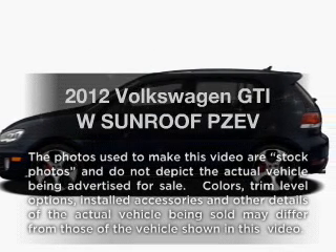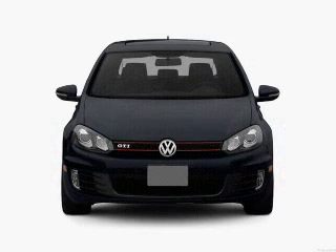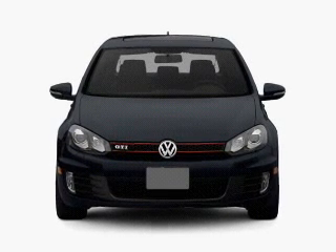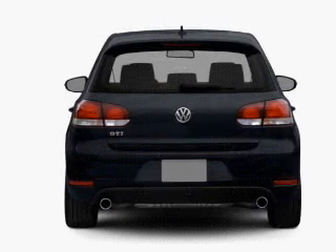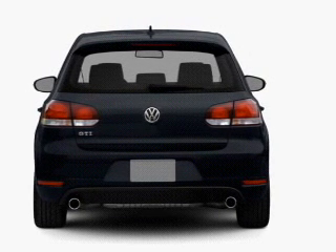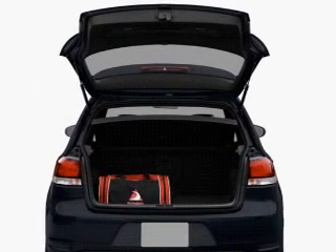Get noticed in this 2012 Volkswagen GTI. Travel the roads in style and comfort in this great vehicle. With an efficient four-cylinder engine connected to a manual transmission that will keep you in touch with your vehicle, you will appreciate the safety feature of anti-lock brakes. Power and reliability are a great combination.